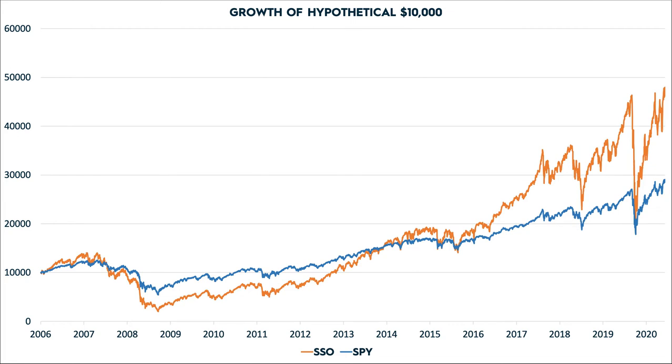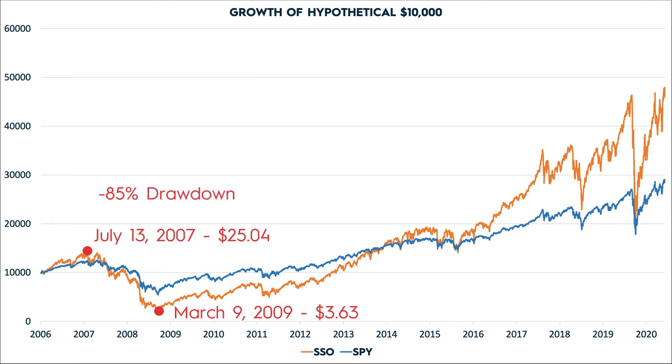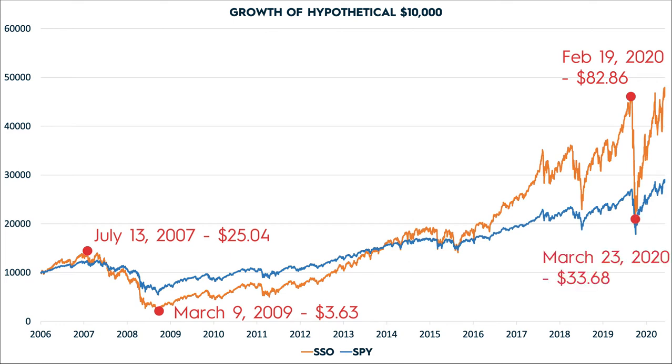And you can see, if someone had invested in this thing long term, they actually would have had a pretty difficult time. On July 13, 2007, SSO closed at $25.04 a share. And on March 9, 2009, right in the heat of the financial crisis, it made a low of just $3.63 a share — that's an 85% drawdown. And it didn't get back to break even until Christmas Eve 2013. It also dropped from a high of $82.86 on February 19, 2020, to $33.68 on March 23, 2020 — that's a 59% drawdown.